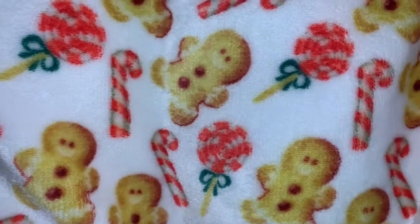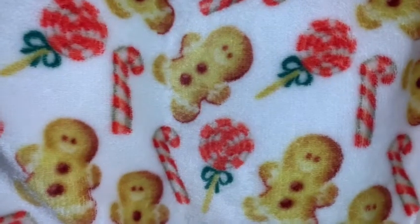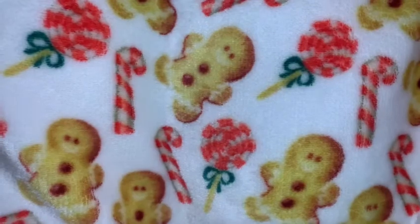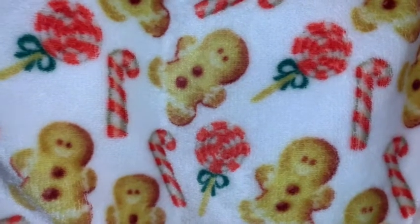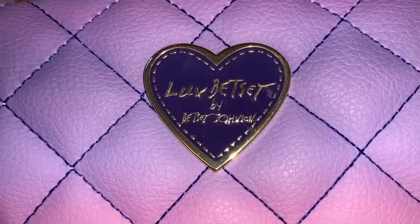Hey sweet ladies, welcome back to my channel. It's Pink Sparkly Cupcake Girl and today I'm going to share with you part two of what I got for Christmas 2020. If you've not seen part one, make sure to check that out. Let's go ahead and get started.